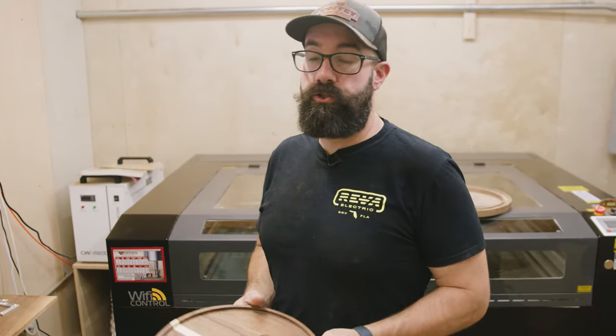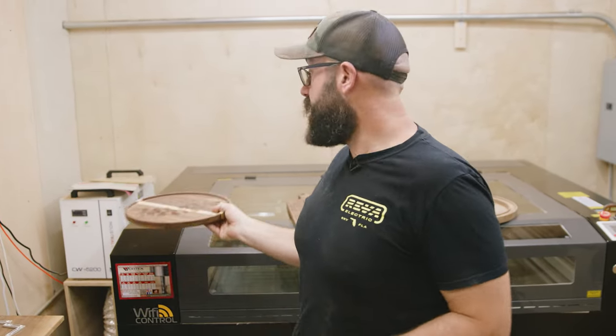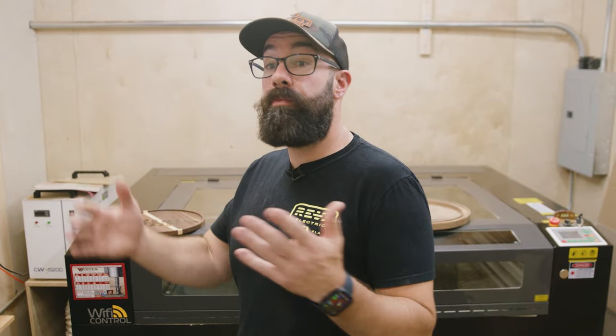This is just a tray. Can you go to Target and get a tray? Yeah, you can. But can you go to Target and get a tray with this exact design on it, or with someone's grandma's cookie recipe? You can't. You have to go to a craftsman or someone who has a wood shop and a laser to engrave it on there. And those are just some of the things that got me going when I got my laser.